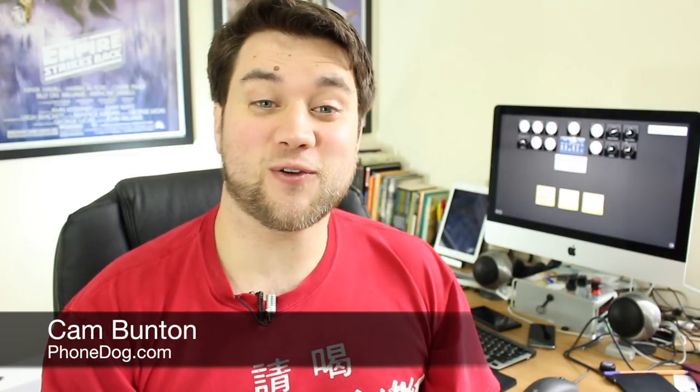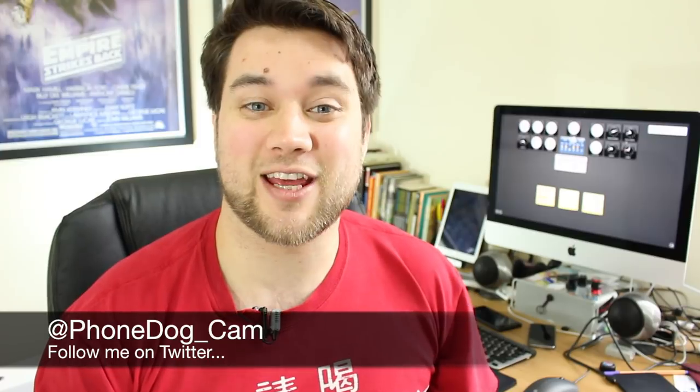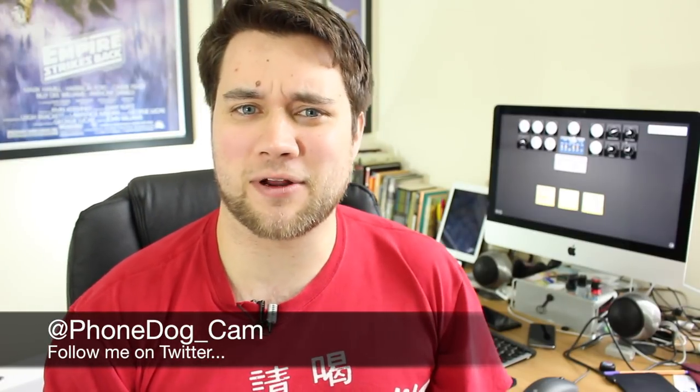Hey guys, Cam here from phonedog.com, and it's Throwback Thursday — another chance for us to look back into the history of smartphones and dig out an old gem. One of my old favorites from a few years ago was this: the BlackBerry Pearl 3G, the 9100.